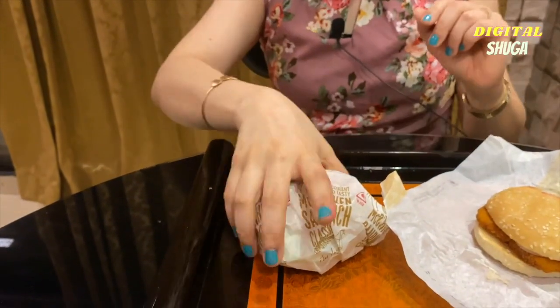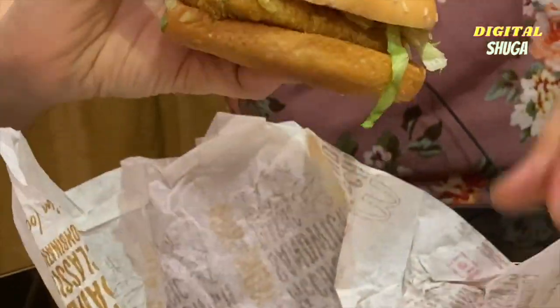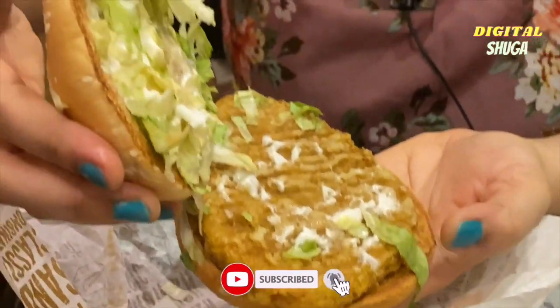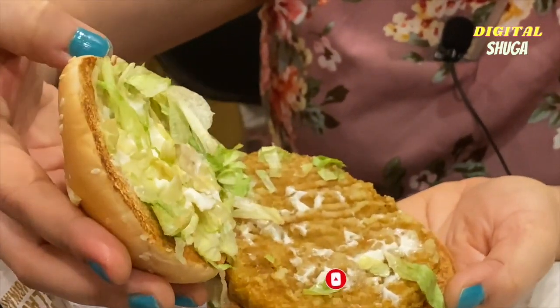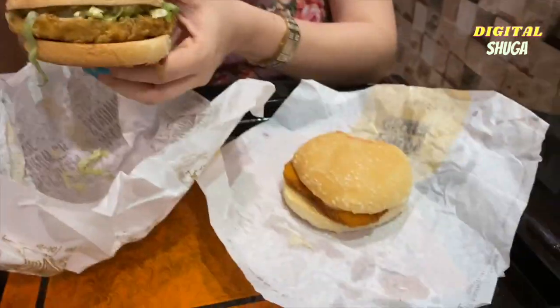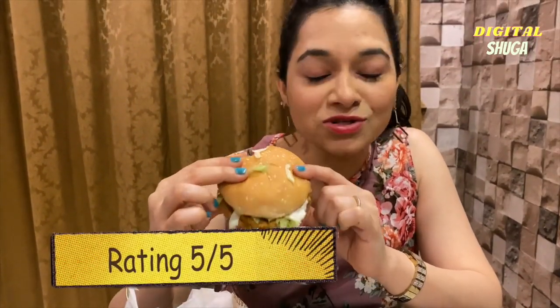Now I'm going to eat the Mac Chicken Burger. This bun is big compared to the Burger King bun. Let's see what's inside — they have a patty, mayonnaise, and lettuce. The patty is slightly thicker than the Burger King patty. Mmm. It's awesome, guys. I'm still wondering how the patty is so crispy. It's tasty, it's crispy, it's big, and it's filling too. I'm going to give McDonald's 5 on 5 this time because I really like it.